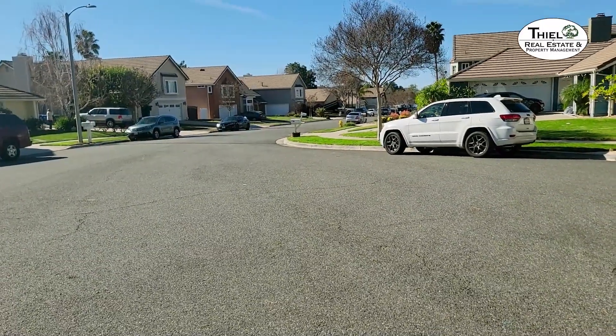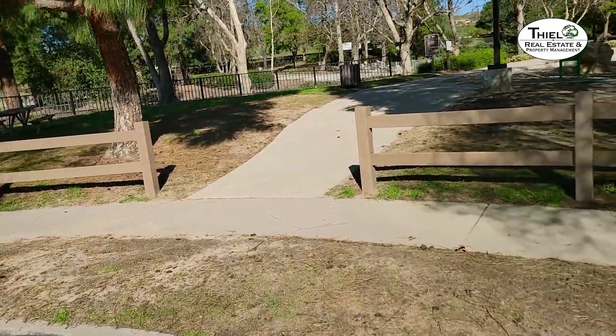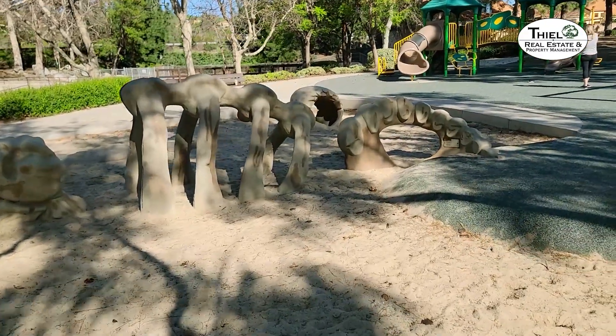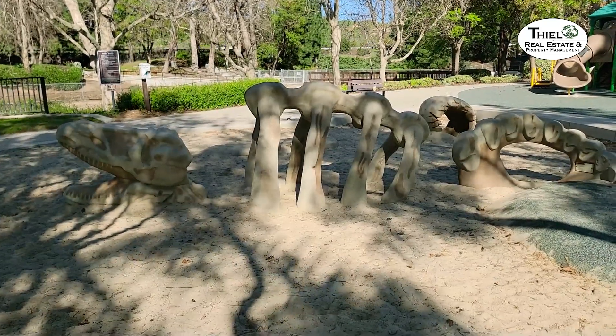There is a third access point to Mayfair Park on Rio Vista Court, where you come in at the kids' play area where the dinosaur bones are. I just love the dinosaur bones here for the kids to climb on, and there's even a dino egg over there to get in the middle of.